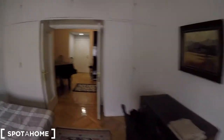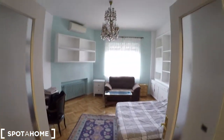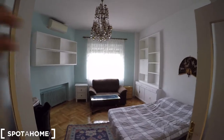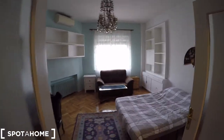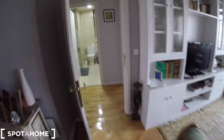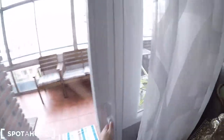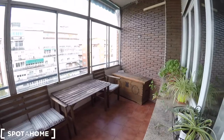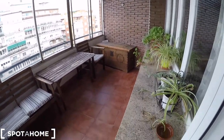So this is bedroom number one — as you can see, you're going to have a lot of natural light coming through this window, and it's a very big bedroom. Now we're going to check the rest of the apartment. This is the living room that belongs to the landlady — it's private for her.